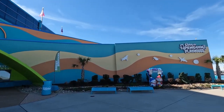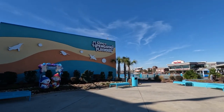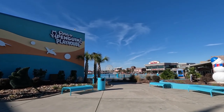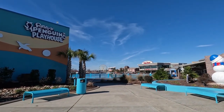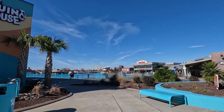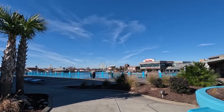Now that we're here at Broadway at the Beach, we are going to move on and show you some of the new attractions opening on Ocean Boulevard near the boardwalk area. If you're new to our channel, hi I'm Carmen. We cover everything Myrtle Beach and the surrounding area. If you're a return viewer, thanks so much for watching. Now let's head down to the boardwalk area.